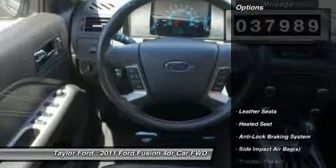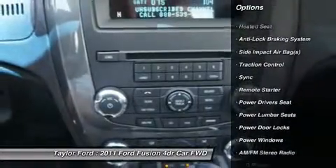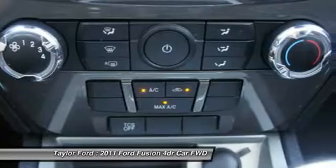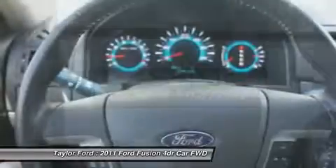Here are some of this vehicle's great options: power driver seat, remote engine start, traction control, heated seats, anti-lock braking system, dual airbags, power steering, alloy wheels, and four-wheel disc brakes.